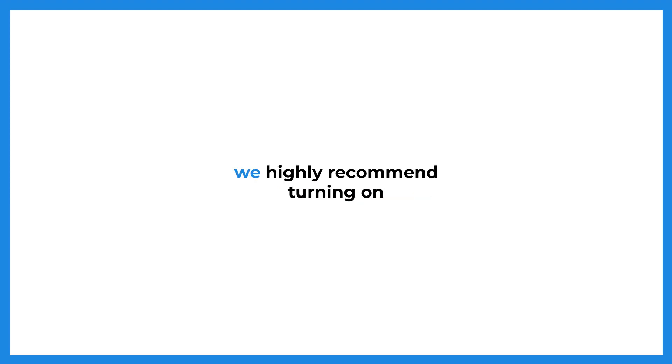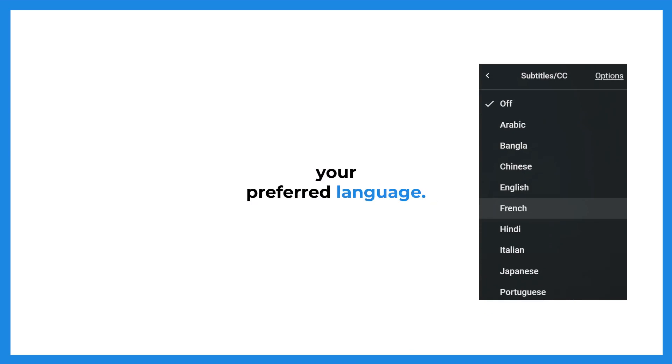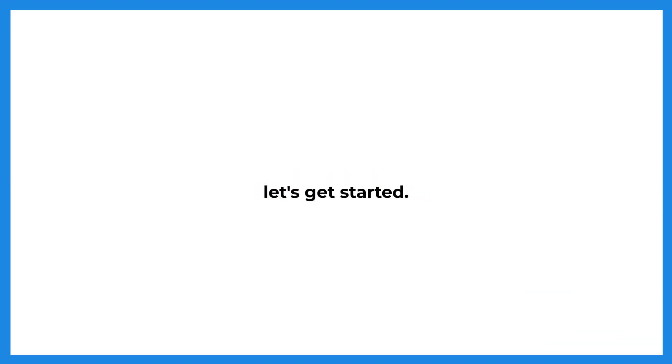Before we begin, we highly recommend turning on the subtitles and selecting your preferred language. This way, you'll have the translations available in your own language. Additionally, we kindly request you to subscribe to the channel so you can stay connected with us. Viewers often tend to forget to subscribe. Without further ado, let's get started.